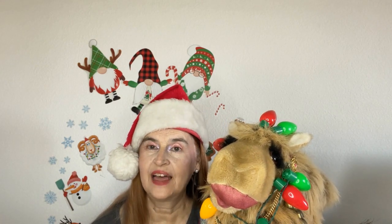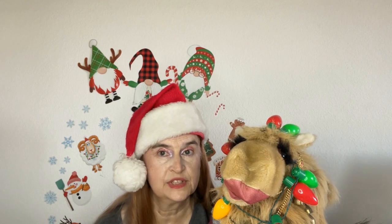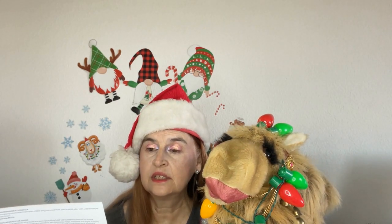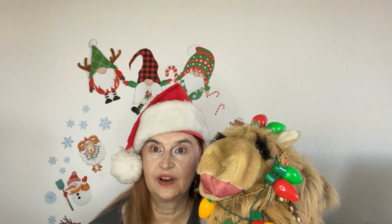Hello and welcome. Fatima and I are glad that you have joined us for today's video. Anne and I are very happy to see you here. Today we have the base box from BoxyCharm for December 2022. It came with a card. The theme is Tis the Season for Being Extra. So let's jump on in.